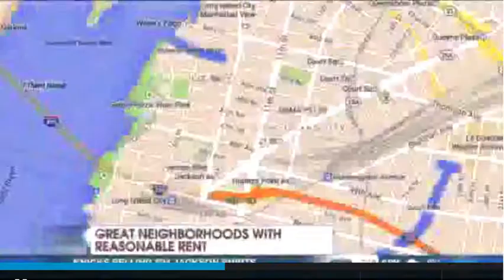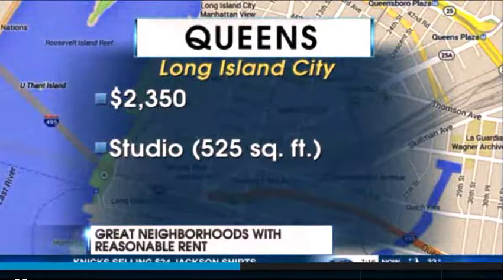Let's move on to Long Island City. A lot of new places going up there — an up and coming neighborhood for three reasons: one stop to Manhattan, love that seven train when it runs. You've got the waterfront, get to look at the water, and there's great dining on Vernon Boulevard.